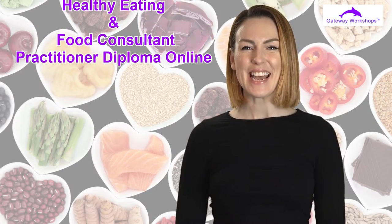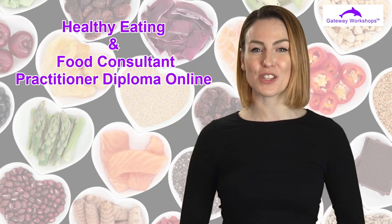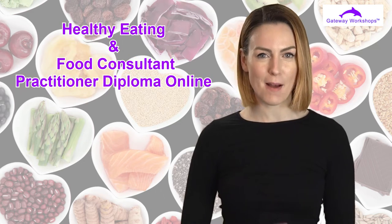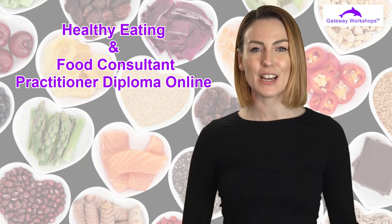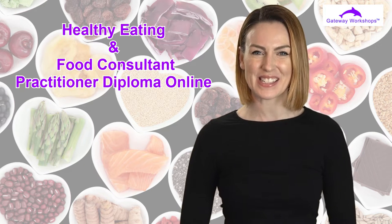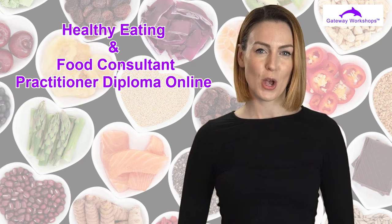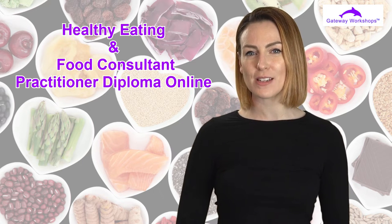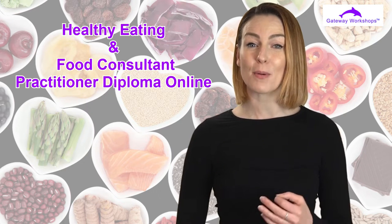The Healthy Eating and Food Consultant Practitioner Diploma Online is a Gateway Workshops online course designed to fit around your current lifestyle needs. It is a must for those looking to add to their knowledge, but also for complete beginners looking to start their careers in this fascinating field. This online course will teach you all about the fundamentals of healthy eating and the more advanced knowledge needed to become a practitioner.